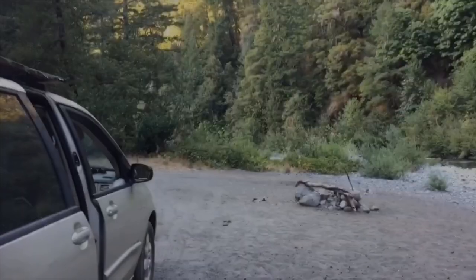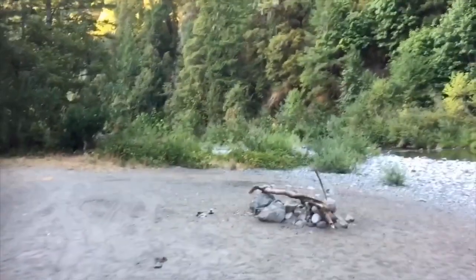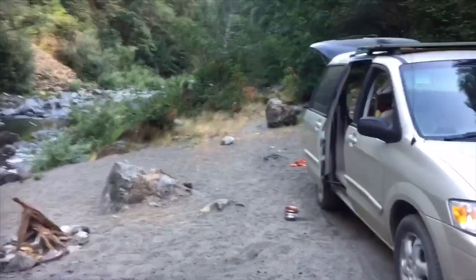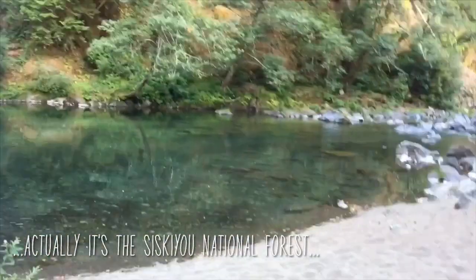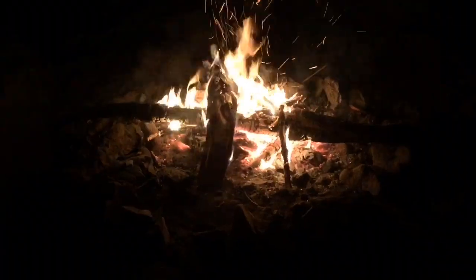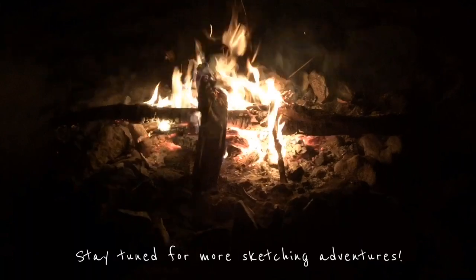Can you even believe this is where Marshawn and I get to camp tonight? Private beach! Zero dollars. I'm at the Elk River National Forest, and it is perfectly legal to camp in national forests for free. Thanks for watching, everyone — see you soon!